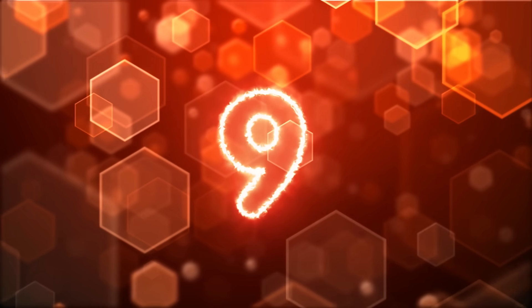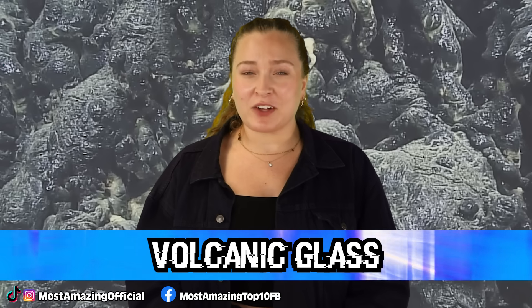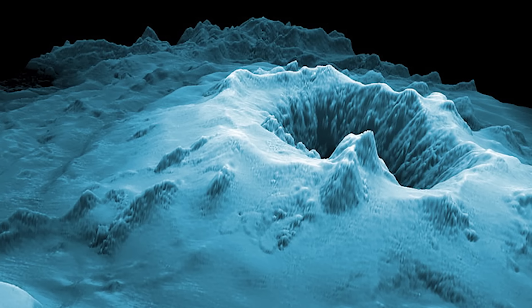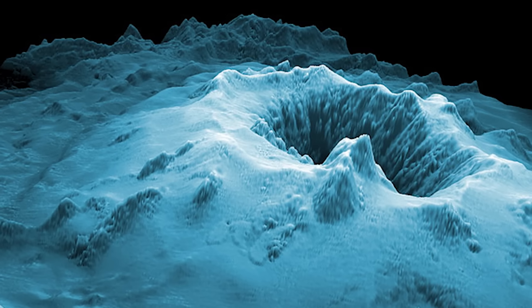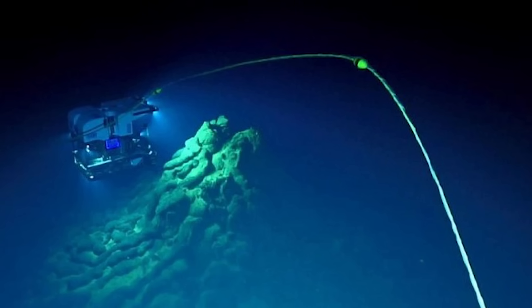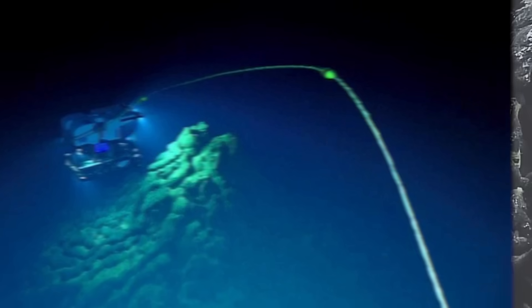In our number 9 spot today, we have Volcanic Glass. Did you know that there are volcanoes underwater, even in the deep sea? Right near the Mariana Trench in 2015, scientists found evidence of what was the deepest ever known volcanic eruption. They didn't catch the actual eruption, but they knew it had happened because of the volcanic glass they found 3 miles, or 4,800 meters below the sea.